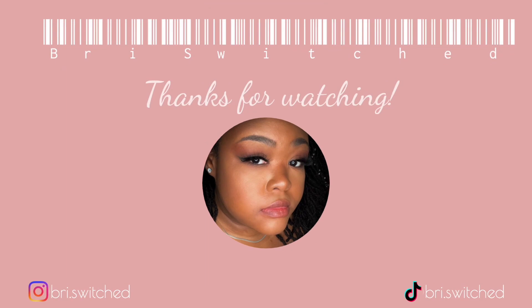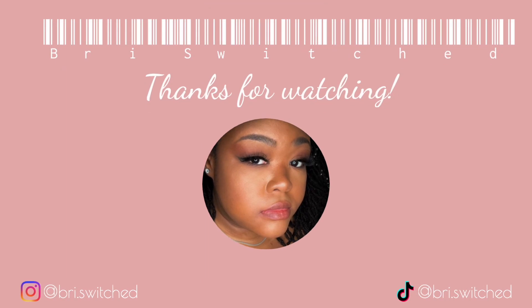If you like this video, please like and subscribe. Follow me on social media. I hope you guys have a wonderful day. Bye!